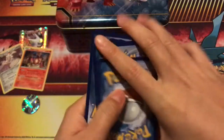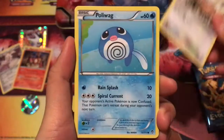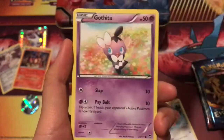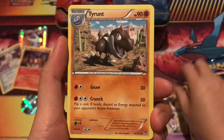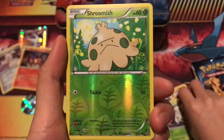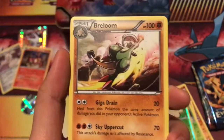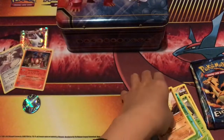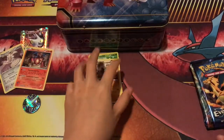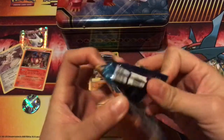Furious Fist pack: we have a Slakoth, Poliwag, Lickitung, Makuhita, Gothita, Tyrant, Clefairy, Accelgor, Shroomish, and our rare is a Breloom — super cool looking, punching the air! I haven't had much luck with Furious Fist packs to be honest, so yeah, just haven't had too much luck on that one.